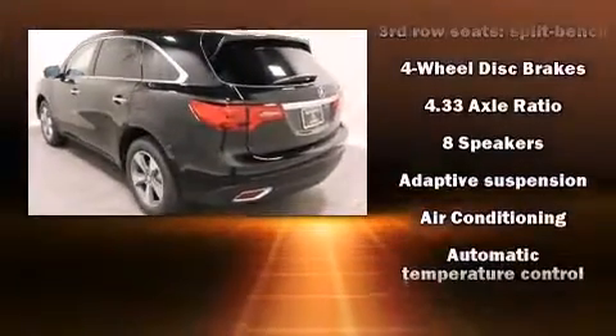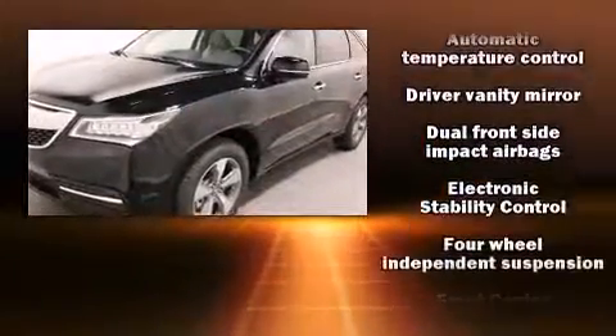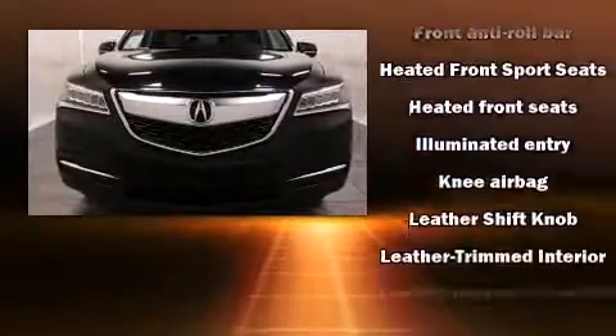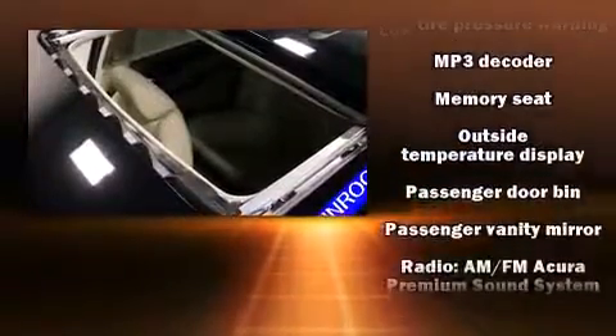All of the premium features expected of an Acura are offered, including heated seats, power door mirrors, and a power moonroof that opens up the cabin to the natural environment. Everything is where it ought to be, from the dashboard controls to the door locks and window controls.